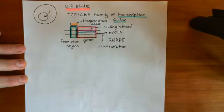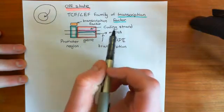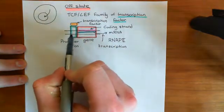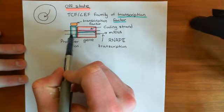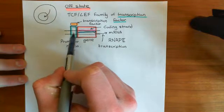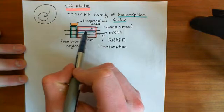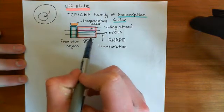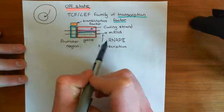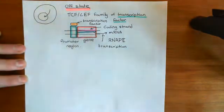For this we need to discuss the TCF/LEF family of transcription factors. Transcription factors are molecules which bind to certain response elements or recognition elements that are present within promoter regions upstream of genes, and they are going to change the likelihood that the downstream gene is going to actually be transcribed by changing the likelihood that RNA polymerase 2 is going to bind to this promoter region.